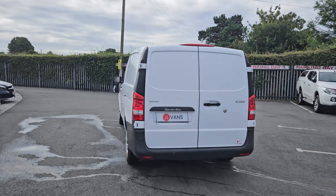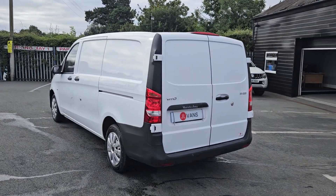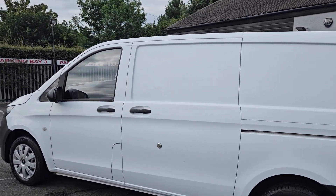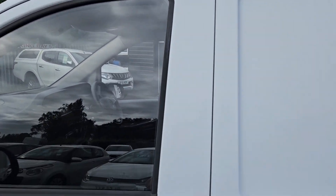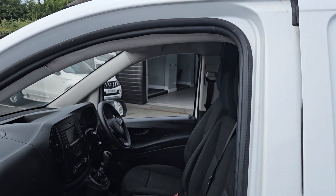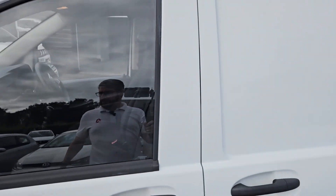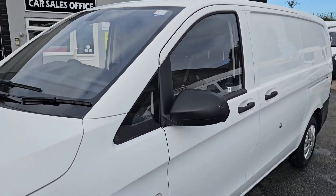I'll give you a very quick walk around one of the 67-registration Mercedes Vitos we've got available. We've got a few of these at the moment, all really nice clean condition, and they've all come from the same home. Three seats in the front, all Euro 6, and they've all come with Mercedes service history.